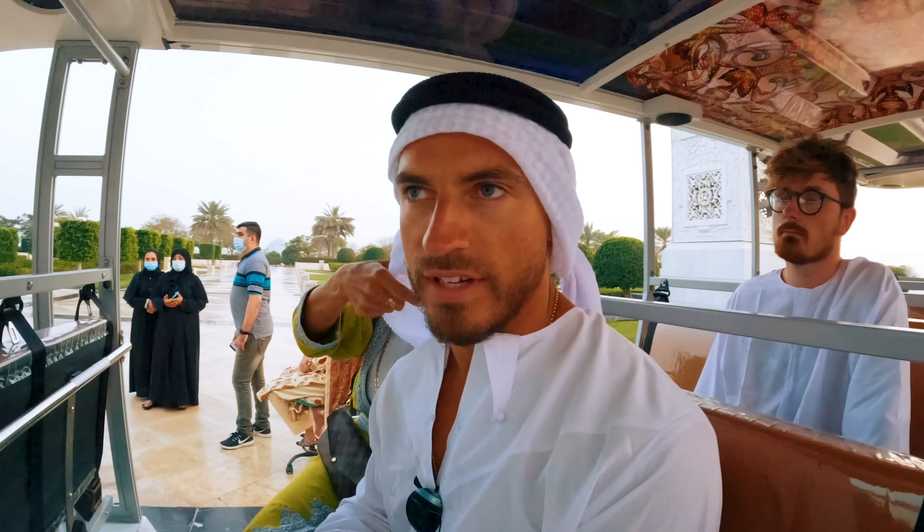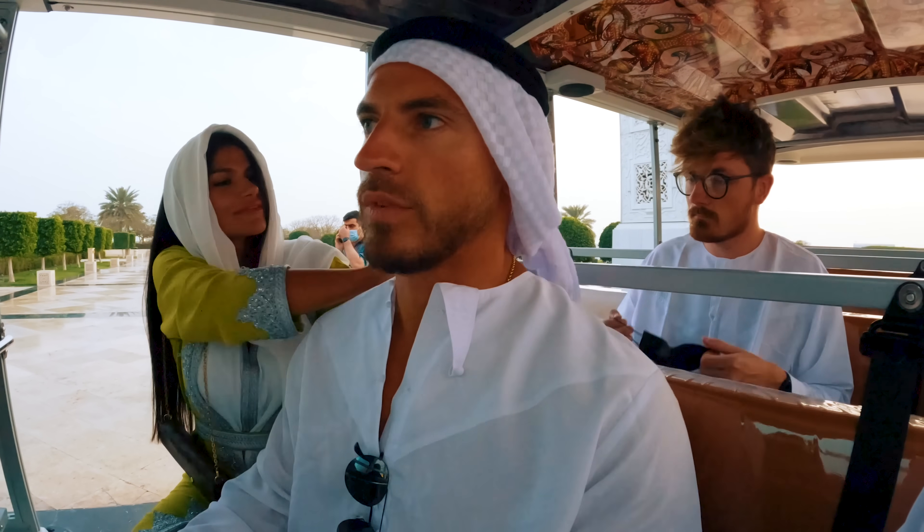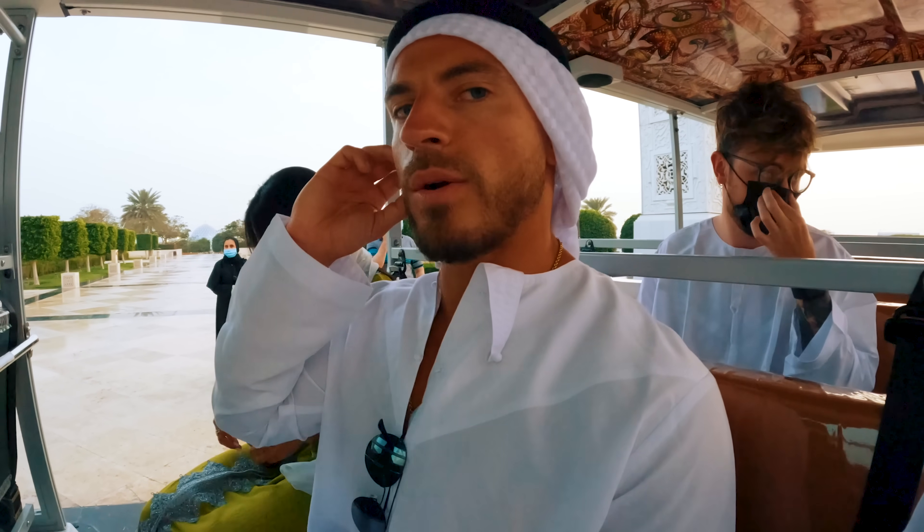There are many different ways to style this and I don't know any of them — I should wear this more in Dubai, I think. It's surprisingly cool; I'm only wearing my underwear under here which I don't know if you're supposed to do, but it feels good. I'd wear white underwear though.